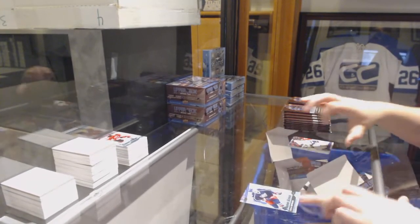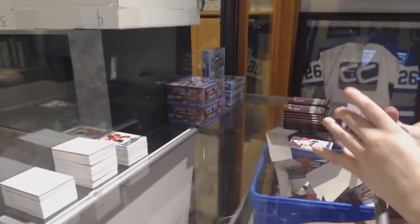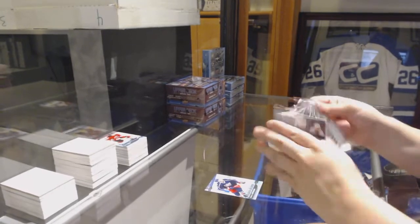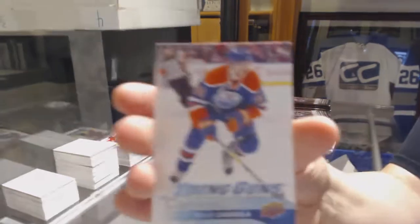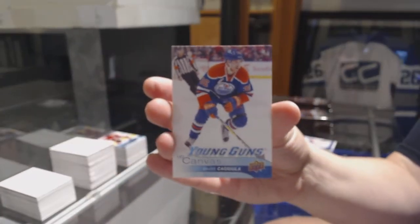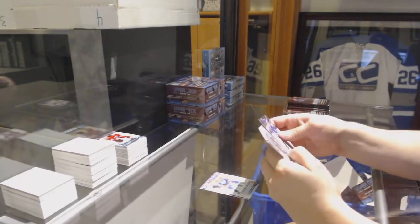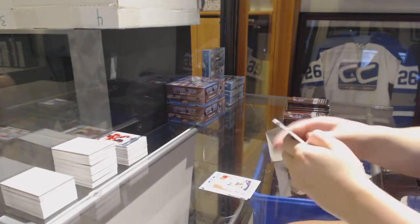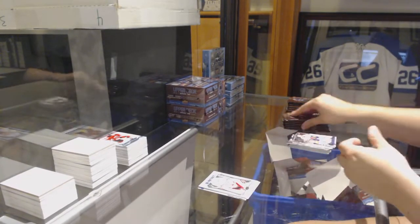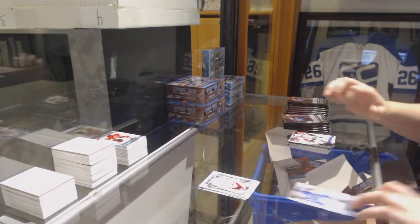Young Guns for the Columbus Blue Jackets, Marcus Nutivaara. We've got a Young Guns Canvas for the Edmonton Oilers, Drake Kajula. Retro Rookie of Nick Schmaltz for the Blackhawks. Portraits of Christian Dvorak for the Coyotes. Young Guns for the Toronto Maple Leafs, Brendan Leipsic.